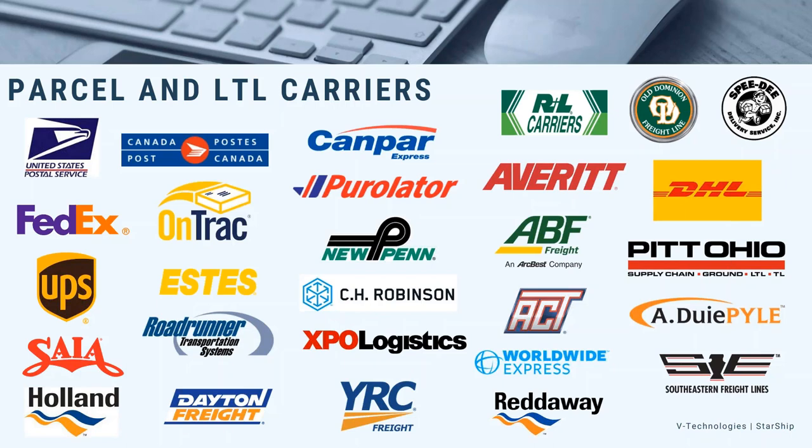Live rates, no staging tables — if tomorrow UPS updates the fuel surcharge, when we rate shop, Starship is going to bring in those new updated rates. The integrations also offer other features like returning a tracking number for parcel shipments, pro numbers for LTL carriers, and electronic pickup — so we're going to notify them that we have a shipment ready to go. For an LTL shipment, I don't have to call the carrier and say I have a package ready to go.